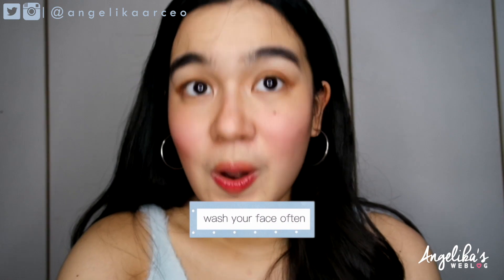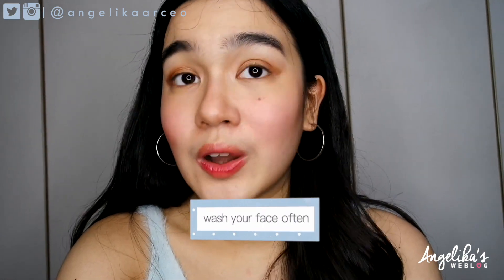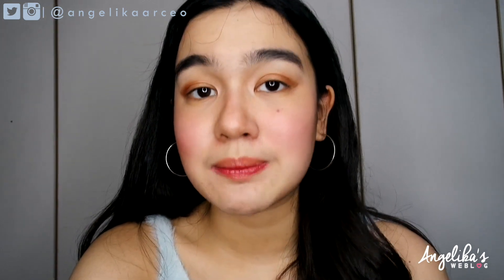Number three — I don't know if it's just me or you guys too — but whenever I come home from different places, I wash my face or at least rinse my face no matter what, even when I'm sleepy or tired.